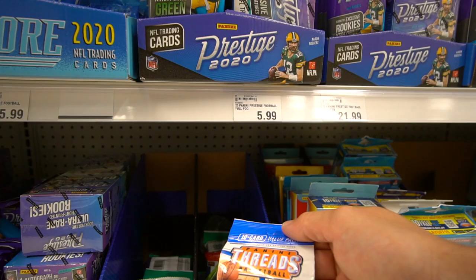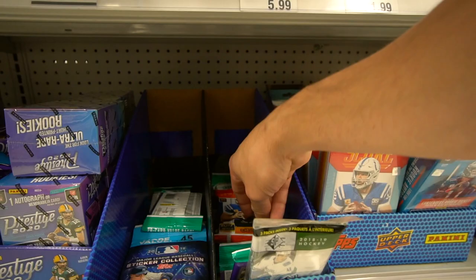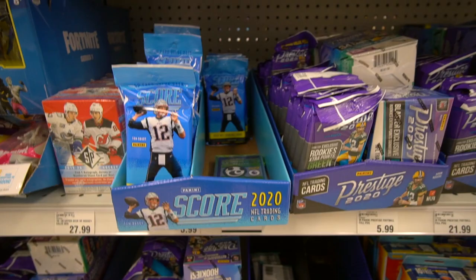I did end up finding a Panini Threads right here in this box — I believe that's from last year. So we're going to go ahead and take that one. Looking to see if they have anything else — nothing good. Some 2019 SP Hockey from last season.